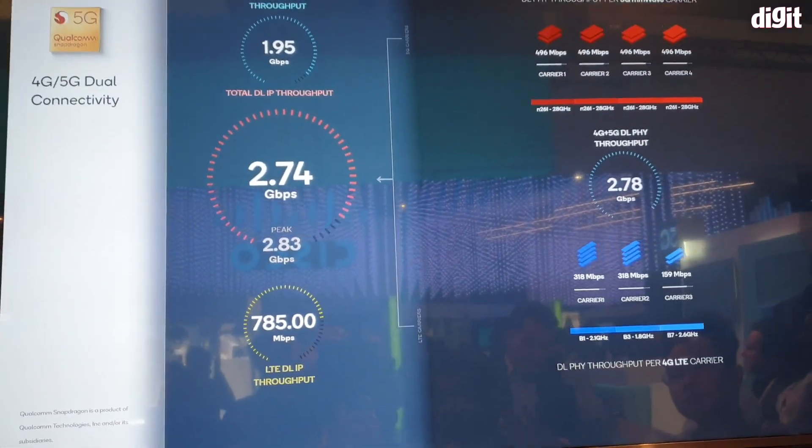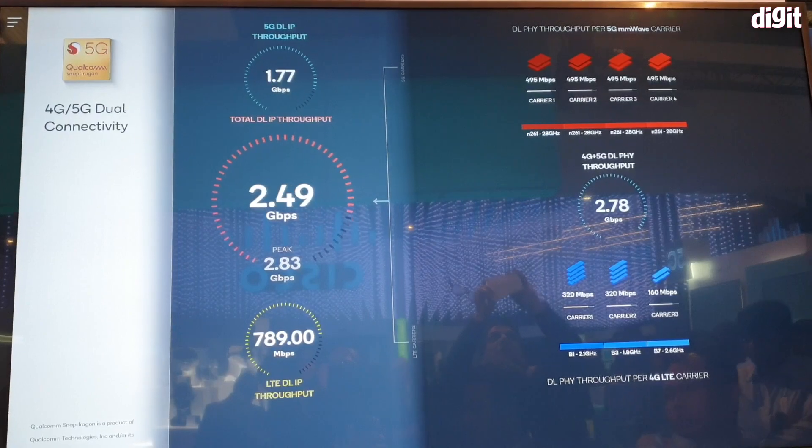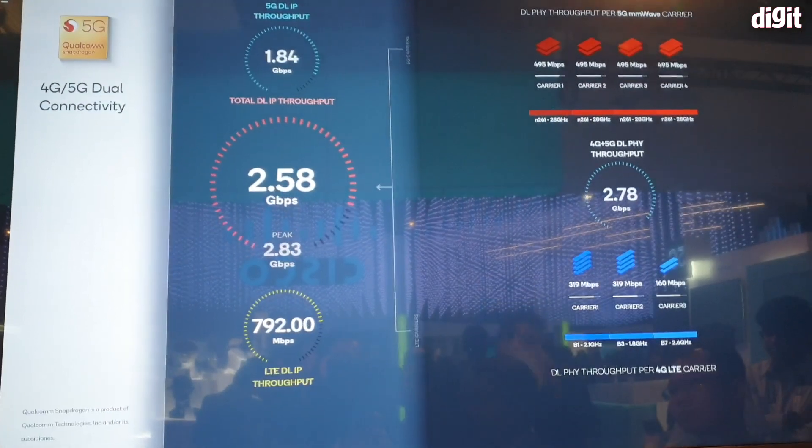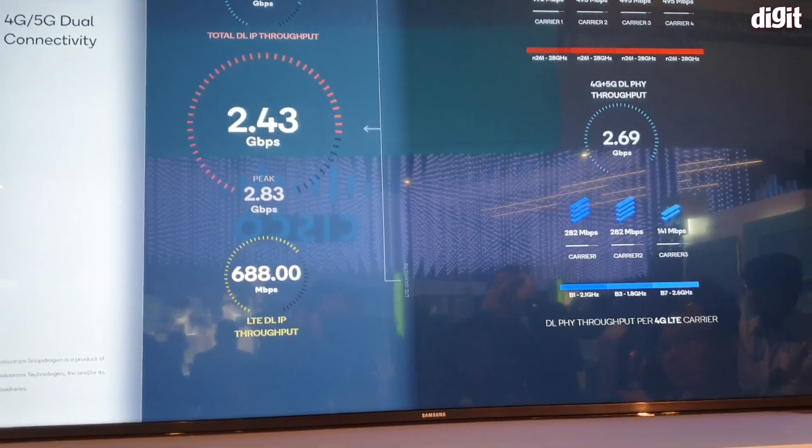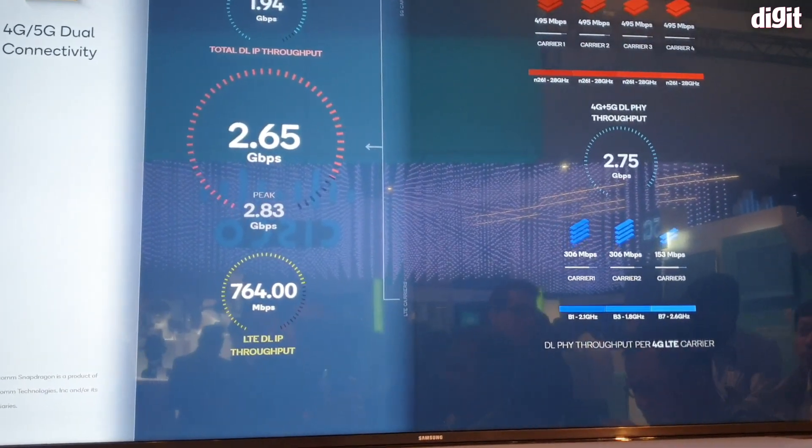This is just a demo showing 4 carriers on 5G. Technically, we are capable of doing up to 5 Gbps in this modem. We can do around 8 carriers on NR and up to 10 layers.